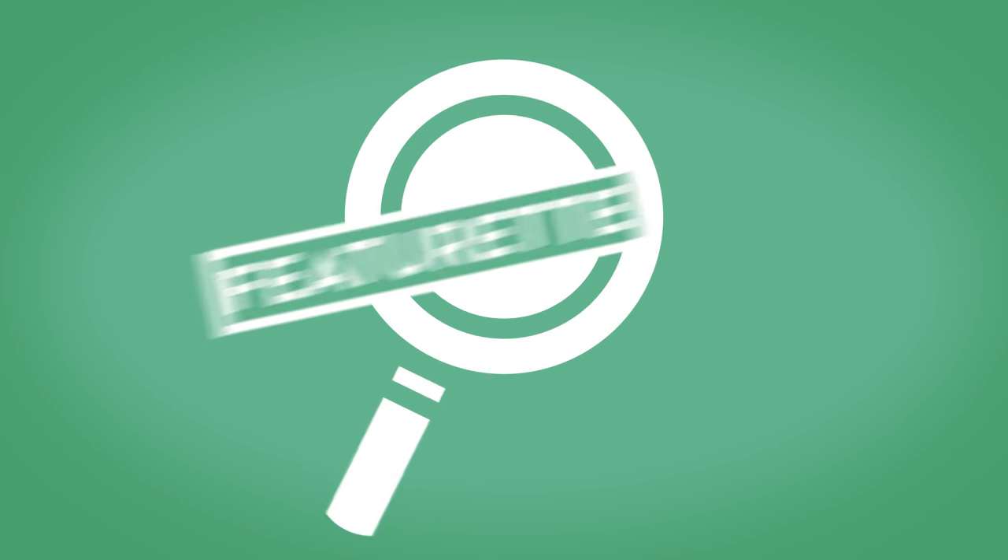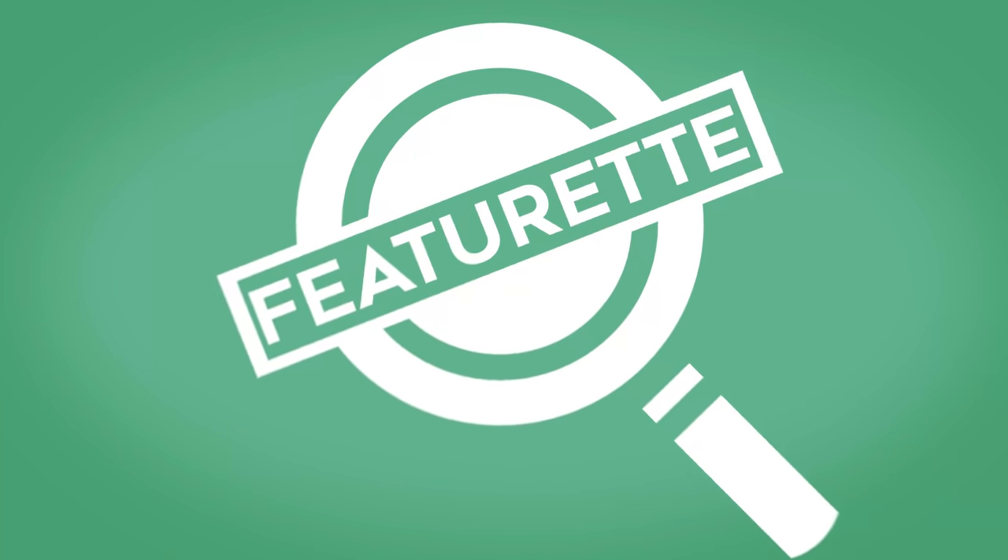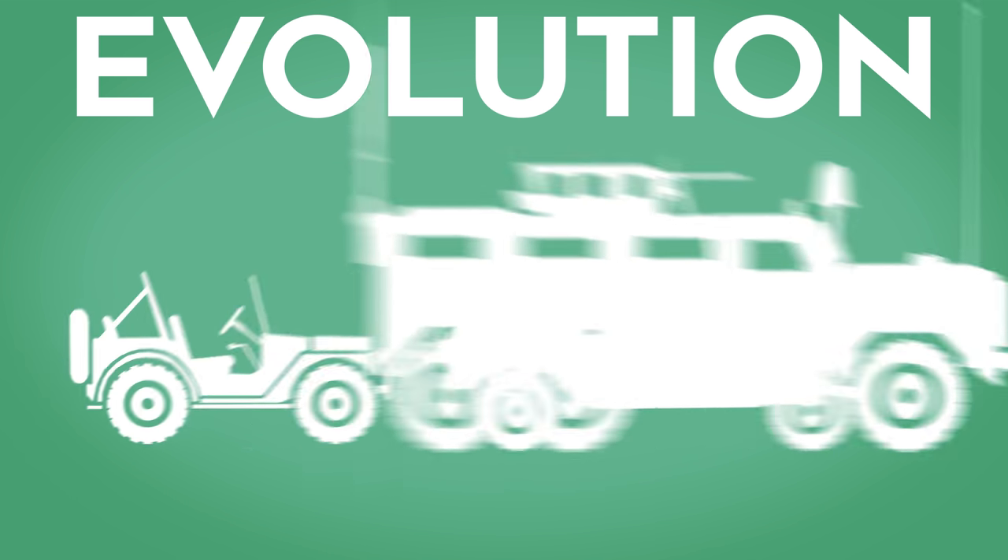Hello and welcome to Featurette, which is not a series about me cross-dressing, but instead the series to highlight topics I couldn't really make a full 10-minute video about. So in this episode, we'll be featuring the evolution of military vehicles.